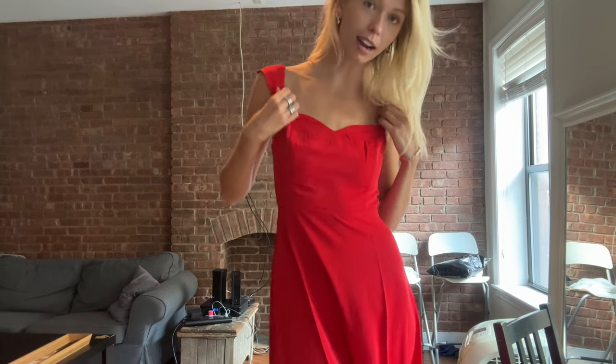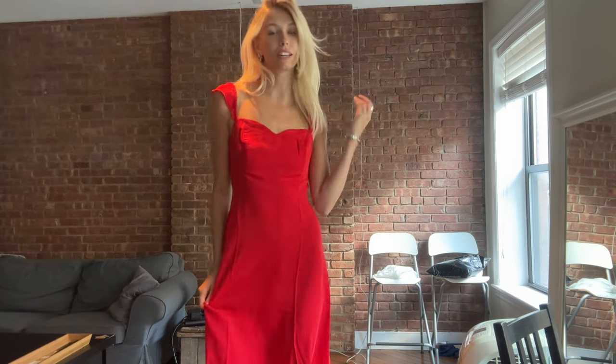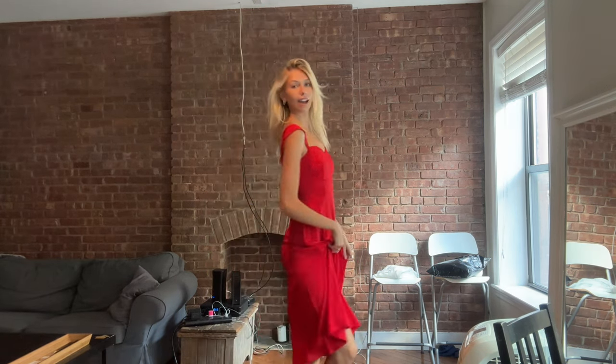I got this red dress — look how pretty it is! I literally feel like such a princess right now. I love the red color; I don't have any red and I've been looking for some. This will be cute for like Valentine's Day or a dinner date night out.